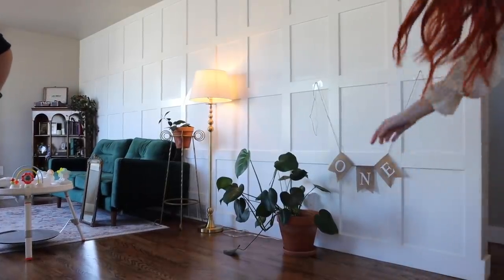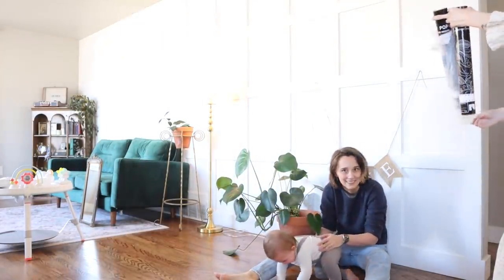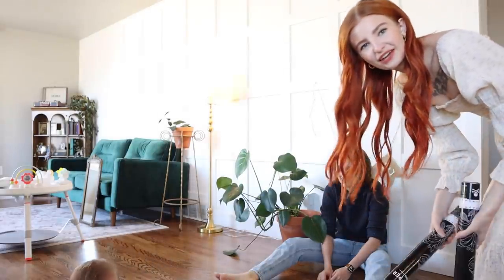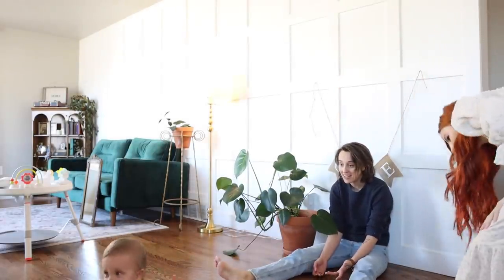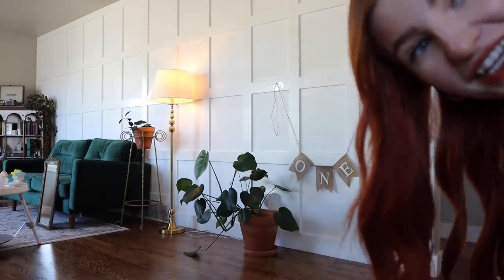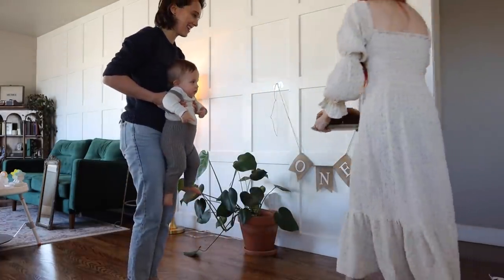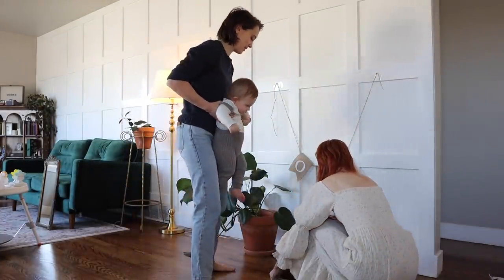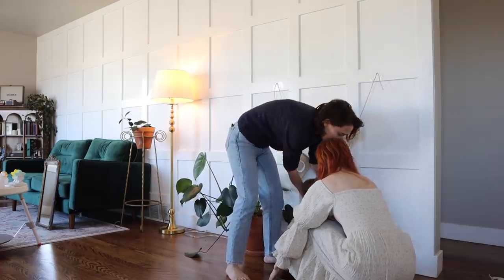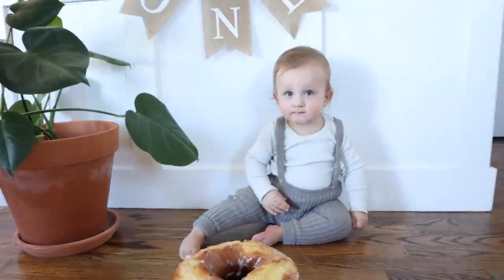Let's get you set. You want to sit right there? I'm worried this might be a fail. Harber will not stay still, so I'm going to grab the cake and see if that entertains him. Do you see that cake? That is for you Harber because you are a big boy. Do you want to sit behind it? I got to get the camera — what do you think?